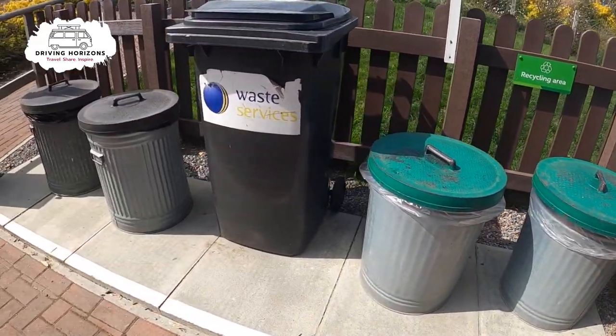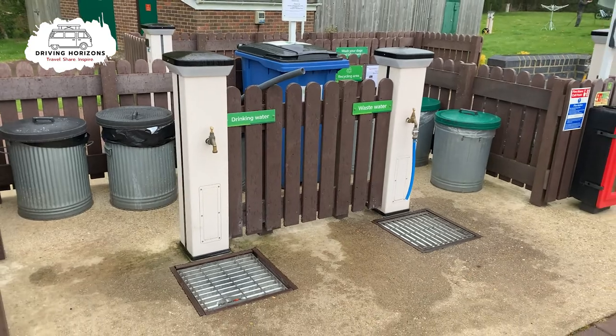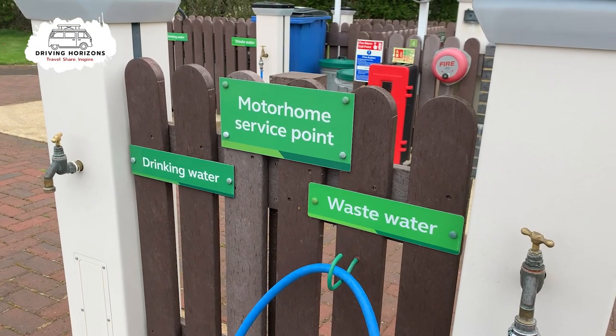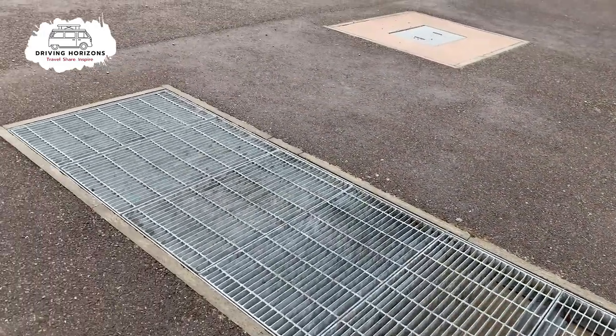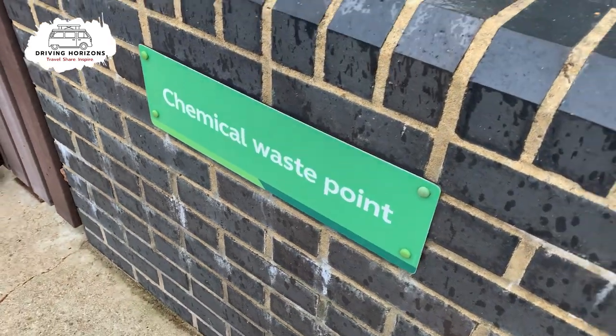Here we have a couple of the recycling areas. There is the usual motorhome service point, and there is also a chemical waste disposal point as well.